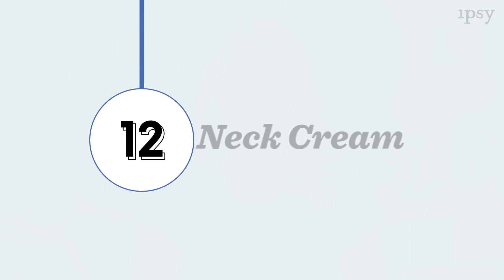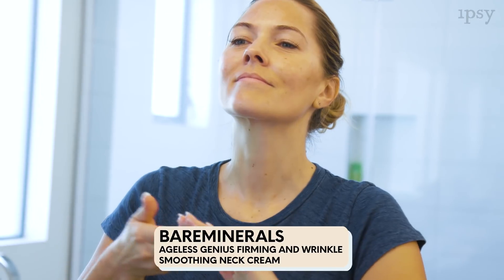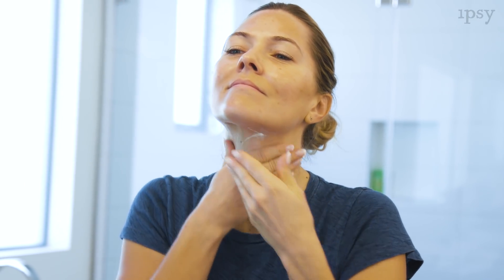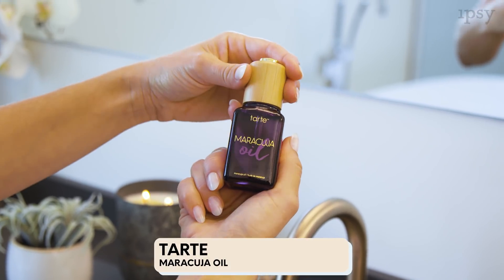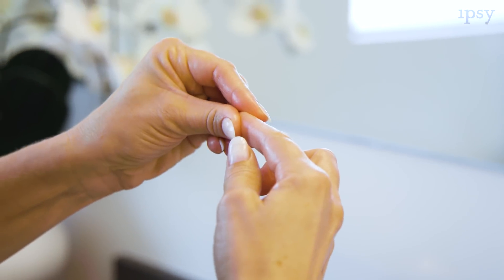Next up is Bare Minerals Neck Cream. Don't forget about your neck before you go to sleep — it's extra smoothing and hydrating and you just apply it to your neck and massage it in before you go to bed. Now you want to apply facial oil. I'm using Tarte's Maracuja oil. You can apply it from your face all the way down to your neck to lock in extra moisture, and when you have leftover oil, you can massage it into your cuticles.